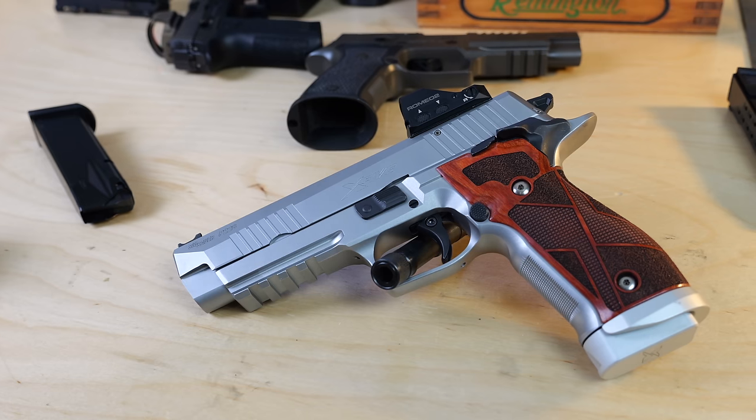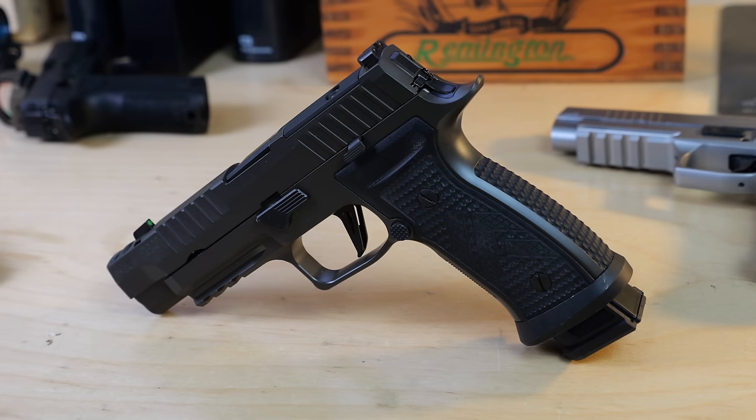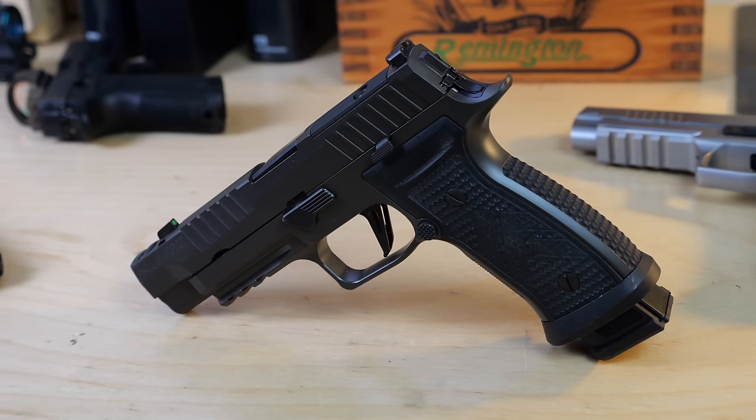I'm not a big gamer gun guy, but I've had the SIG P226 X5 and the SIG P320 AXG Legion for the past six months or so, taking them out to the range a few times. So let's make like Evelyn McHale and jump right into it.